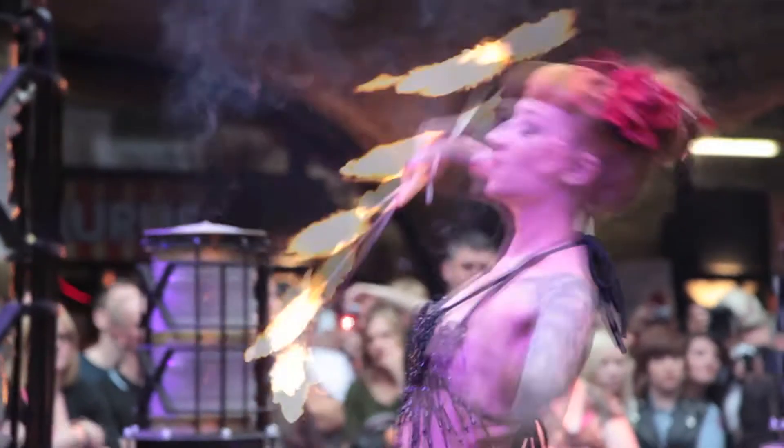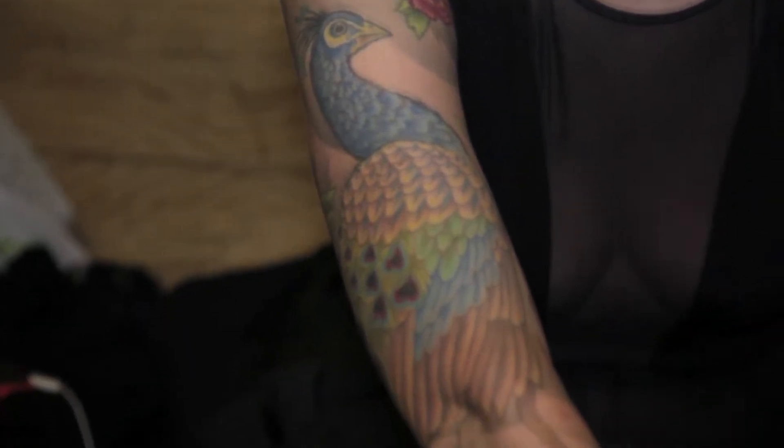I have tattoos from a lot of different artists, some of my biggest pieces being from Jo Harrison. She's here at the London Tattoo Convention. She did my Swiss sleeve and I've got a whole side piece by her.